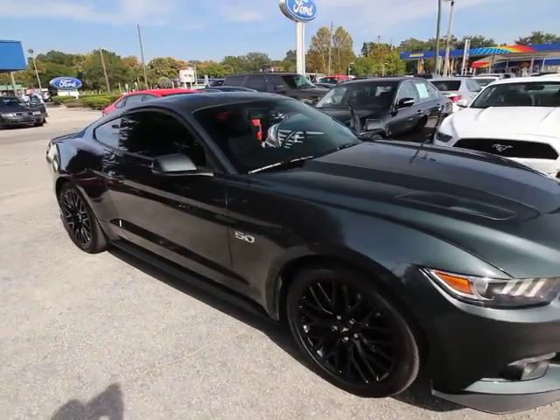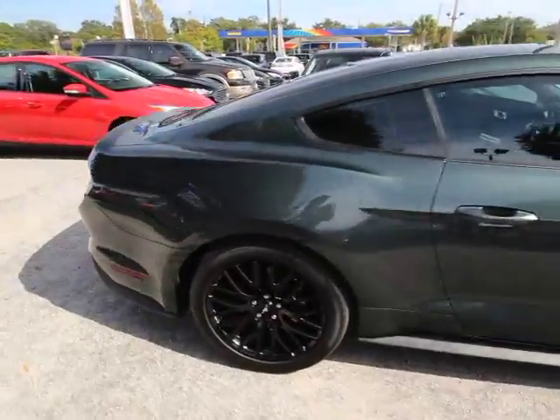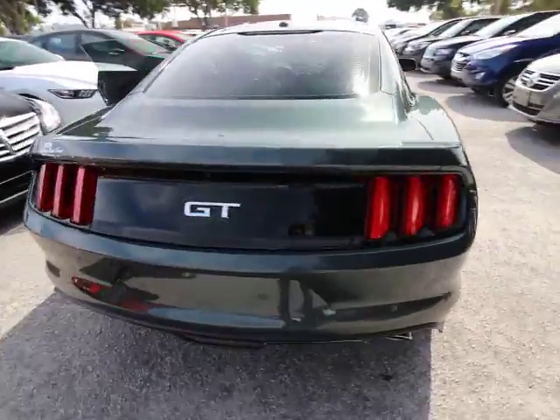2016 Ford Mustang. The Mustang is race-worthy and ready for the track. This vehicle has less than 10,000 miles. Here are some of this vehicle's great options.